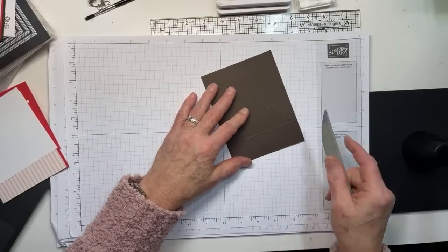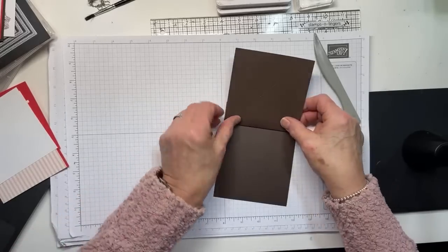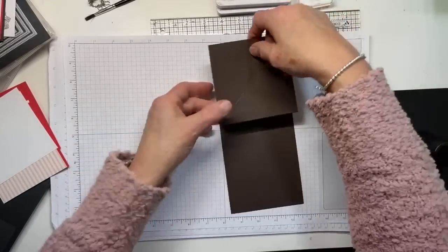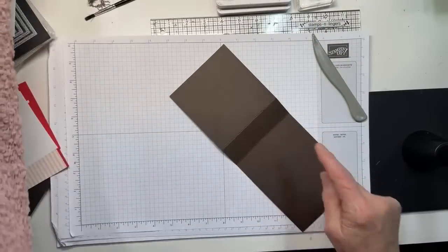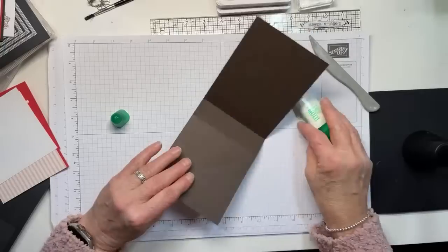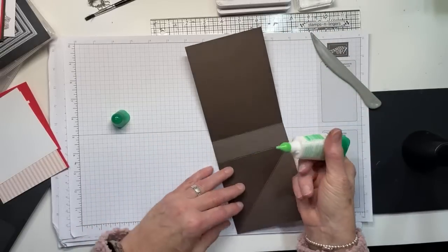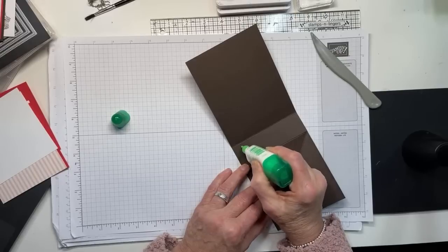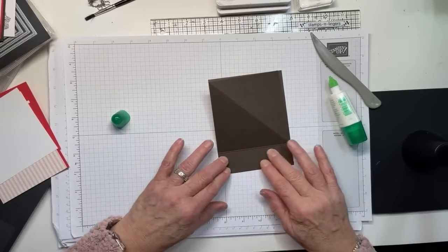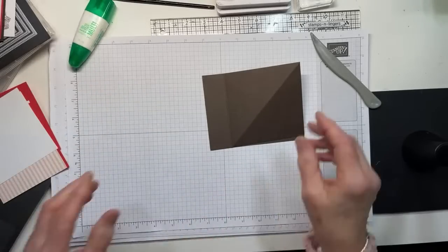We'll go ahead and put this together. You're going to be making a Z — like that. Then we put some adhesive on this one and a quarter inch portion of the front. I'm going to fold it before adhering — much easier that way. There we go, now we're ready to adhere it. I almost made a mistake there but I didn't — it would have been still doable, just a little more awkward. The liquid glue is done.